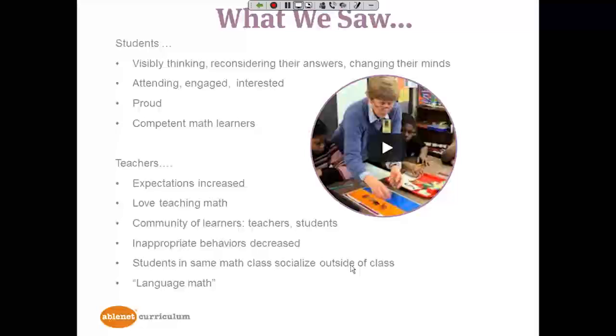Inappropriate behaviors had greatly decreased, and students in the same math class were beginning to socialize outside of math class. Speech and language clinicians termed Equals 'math language math' because of the strong connection to math vocabulary and the emphasis on using it in the lessons repeatedly and with meaning. Students were also observed using that math terminology outside of math class.